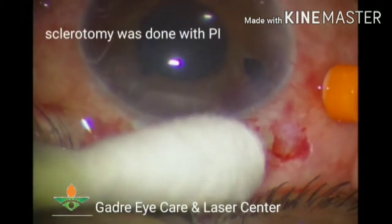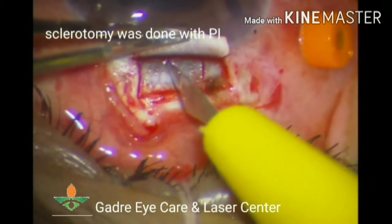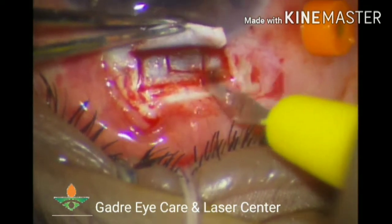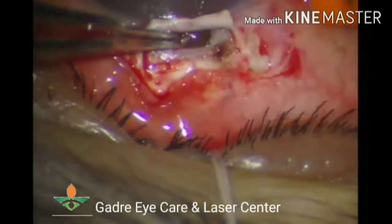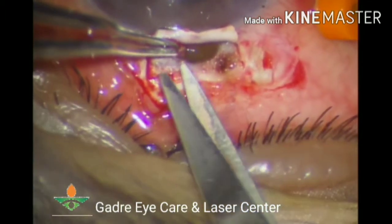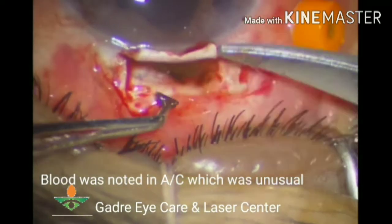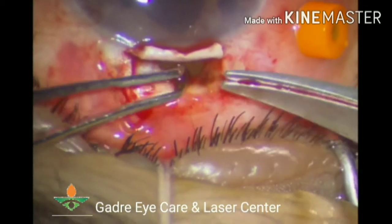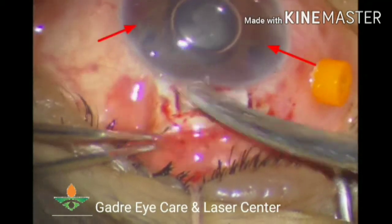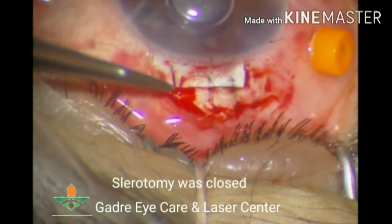After complete removal of the 360-degree synechiae, a small hyphema was noted. We thought it could be from the sclerotomy site. Peripheral iridectomy was done. Blood was noted in the anterior chamber, which was a bit unusual. At this point, intraocular pressure was slightly higher and the red reflex had been replaced by a white reflex in the pupillary area.